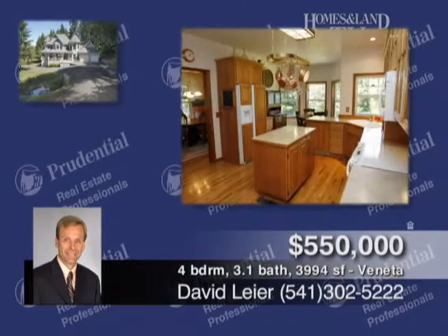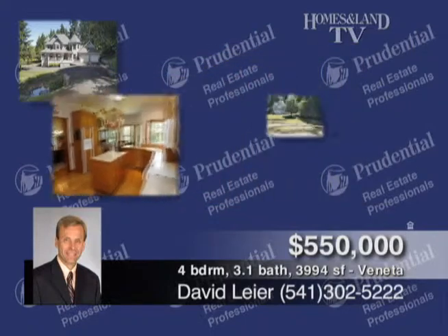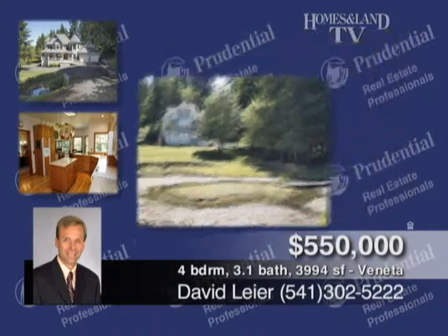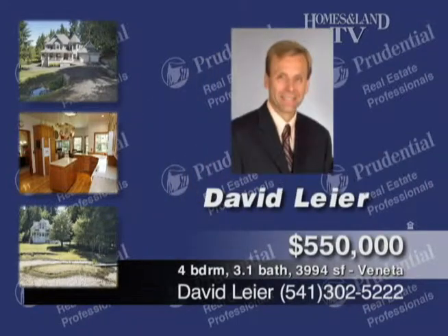This private oasis on 3¾ acres is brought to you by David Lear. It's a meticulously maintained Victorian home built in 1992, 3,994 square feet, 4 bedroom, 3-plus bath, and a lower level that's already wired and plumbed for a second kitchen. Lots of features including hardwood floors, office, two heat pumps, two hot water heaters, and more.